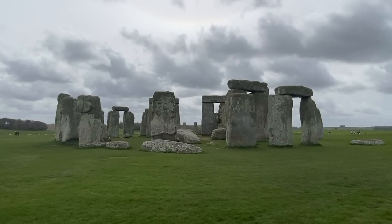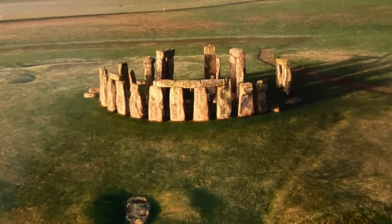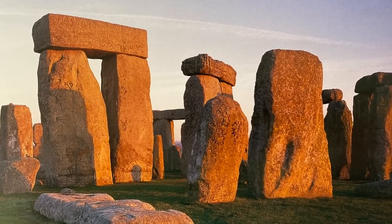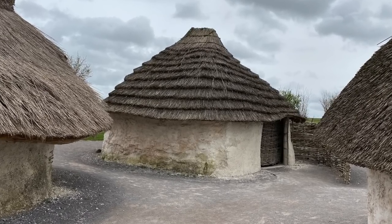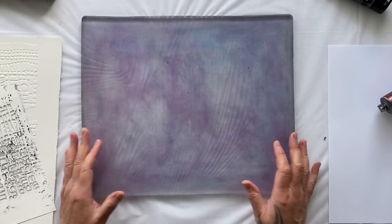Its banks, ditches, and standing stones were arranged in sophisticated alignments to mark the passage of the sun and the changing seasons. But Stonehenge was just one part of a remarkable ancient landscape — hundreds of burial mounds clustered on the surrounding hilltops, while smaller temples and ceremonial sites were built nearby. This archaeological landscape is so rich that it is classified as a World Heritage Site.